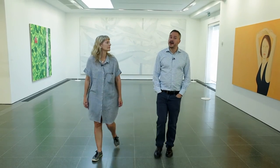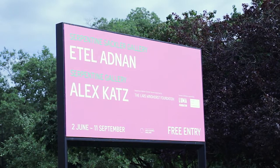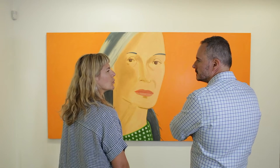Welcome to the Art Channel. In this film we're visiting the Alex Katz exhibition at the Serpentine Gallery in Kensington Gardens. The exhibition, entitled Quick Light, is a combination of portraits and urban landscapes the painter has made over a number of decades.